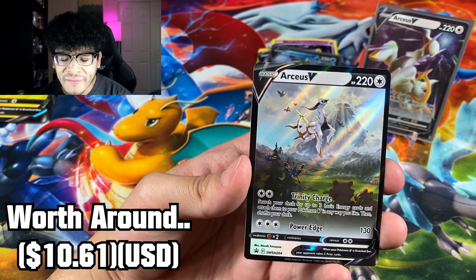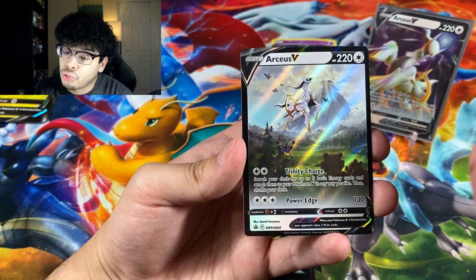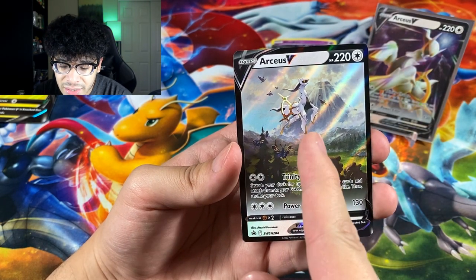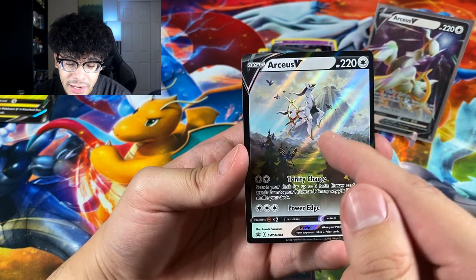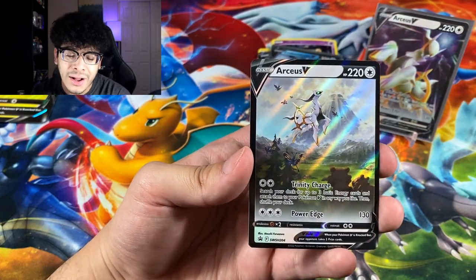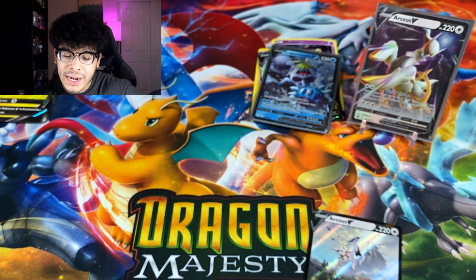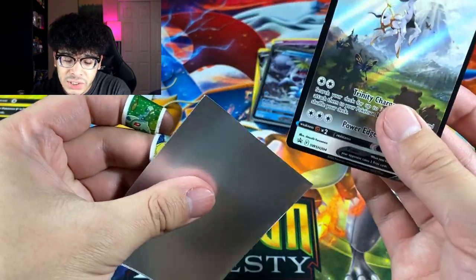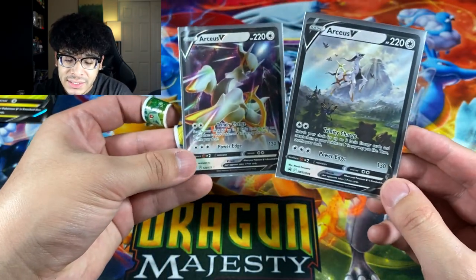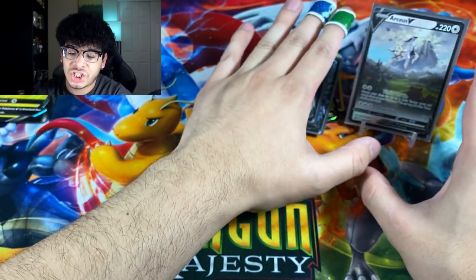Alright guys, the first thing we got is this beautiful Arceus V promo card — it literally looks straight out of Pokemon Legends: Arceus. There are tons of Pokemon in the background like Starly, Beautifly, Bidoof, and what looks like a Staravia further back, with mountains behind them. This card is a work of art — absolute 10 out of 10. Same moves as the other Arceus V, just a different artwork — chef's kiss, that is perfection for a promo card.